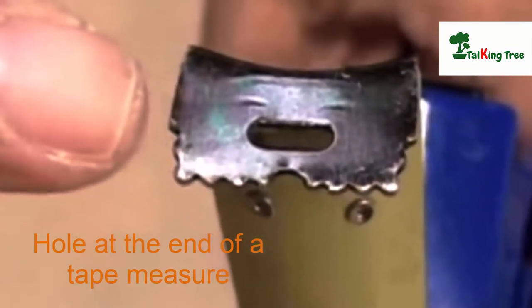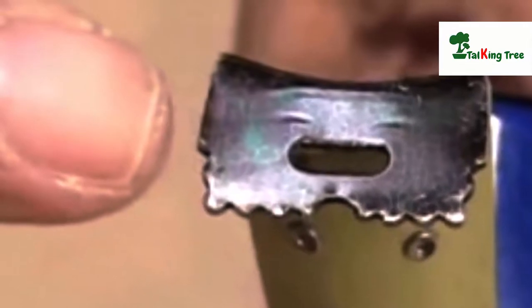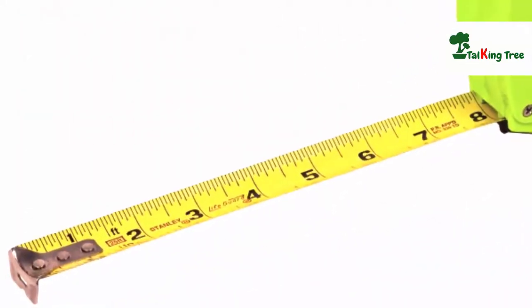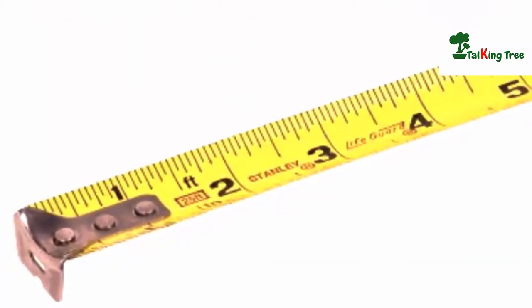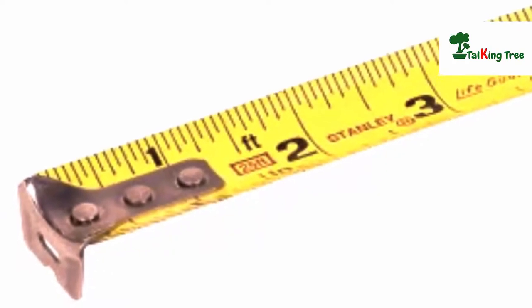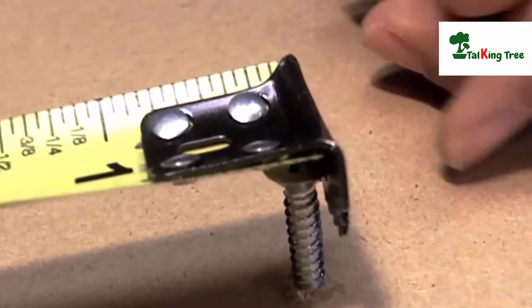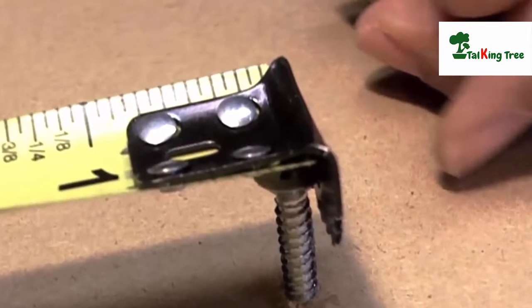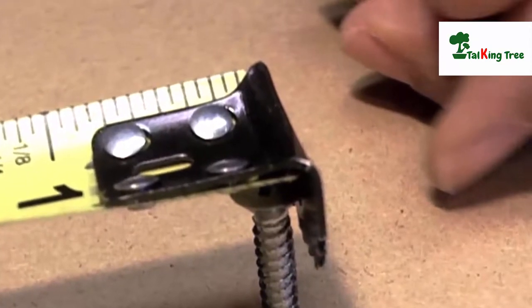Hole at the end of a tape measure. If you have ever used a tape measure, you've probably noticed that it has a hole at its end. While measuring, it's not always necessary that someone will be around to help you. So this hole is for putting your nail in and measuring on your own — it's more dependable than hoping the tape won't slip from your hand.